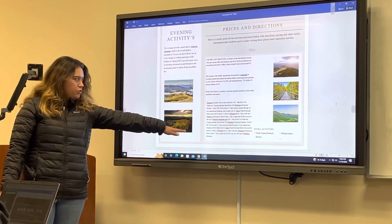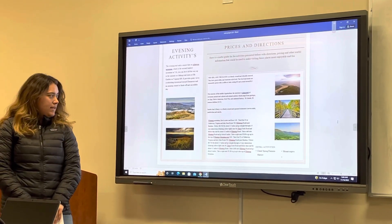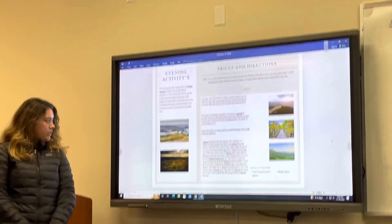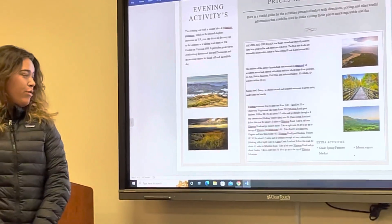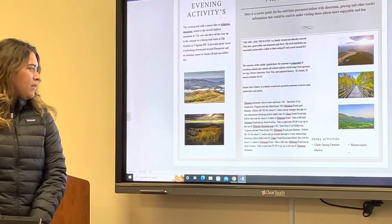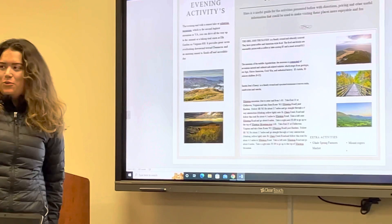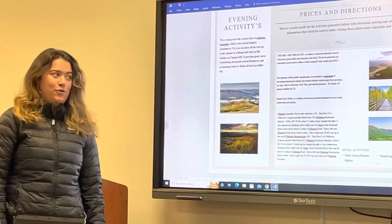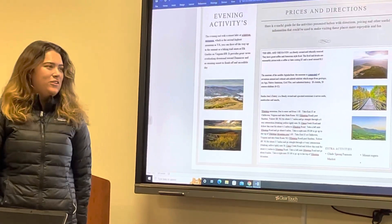Directions to White Top: take exit 35 at Chilhowee, then take State Route 762. Pass Hardee's and follow that same state route about three and a half miles. Go straight through the four-way intersection, then follow the road for 4.1 miles up to White Top. You'll hit a dirt road — just keep going and you'll end up at the satellite. There's parking up there, and it's a really fun experience.